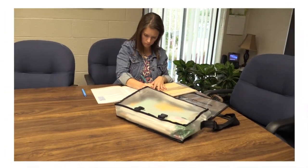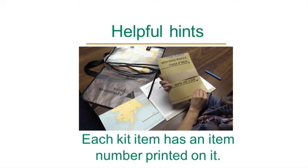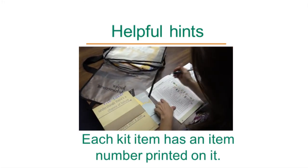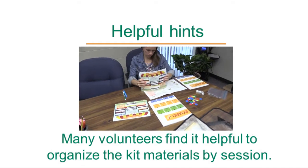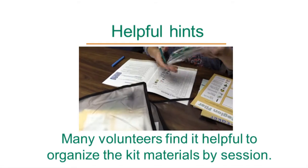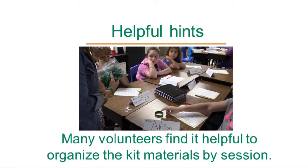Here are a few helpful hints regarding the kit materials. Each kit item has an item number printed on it. This will help you identify specific posters, cards, or other items used in various sessions. Many volunteers find it helpful to organize the kit materials by session, placing the items for each session in a separate envelope or folder. This makes it easier to retrieve the items when you need them.